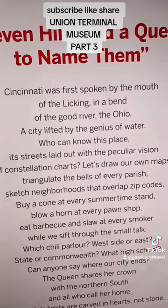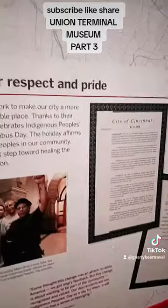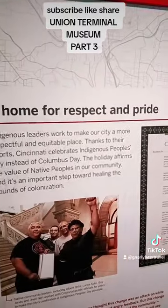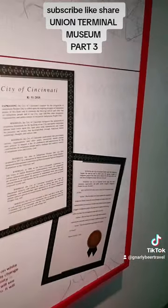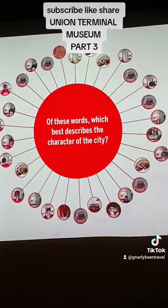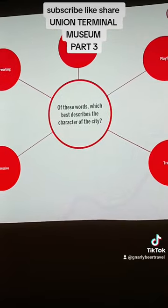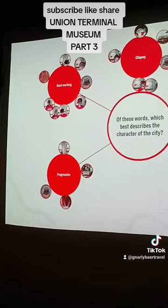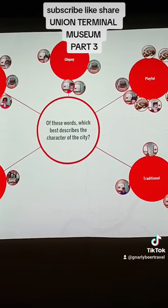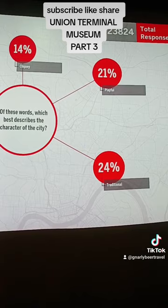Seven hills and a queen to name them — a home for respect and pride. Of these words, which best describes the character of the city: hardworking, progressive, playful, traditional?